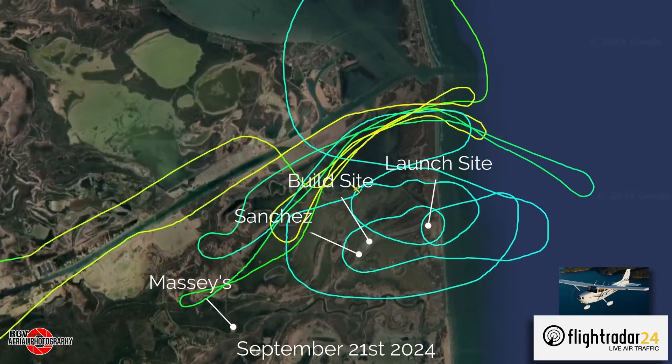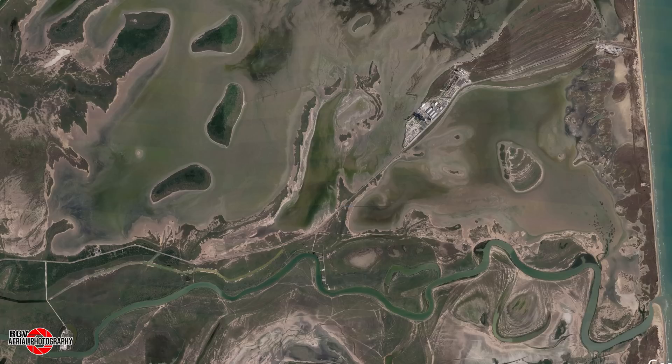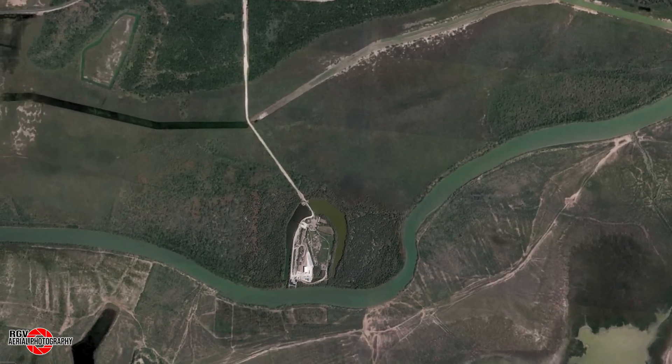We have overflight starting at the Massey's test site, Sanchez, and the build site, with our final destination being the launch site. So fasten your seatbelts and enjoy the flight.